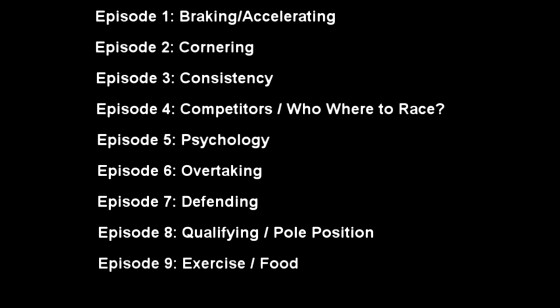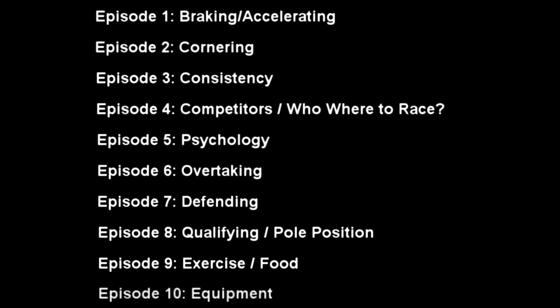Episode 3 is consistency — basically taking what episodes 1 and 2 cover and making sure you do it every single time. Once you've got consistency, you'd then move on to episode 4, which is about racing. If you're racing good players, is it really necessary to begin with? If you're racing amazing players and you're really far back, it might not actually be worthwhile. It might be better to race lower-skilled players first.